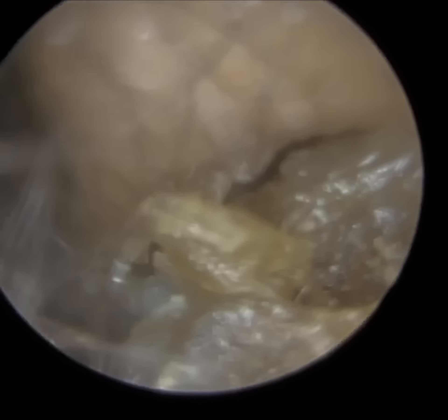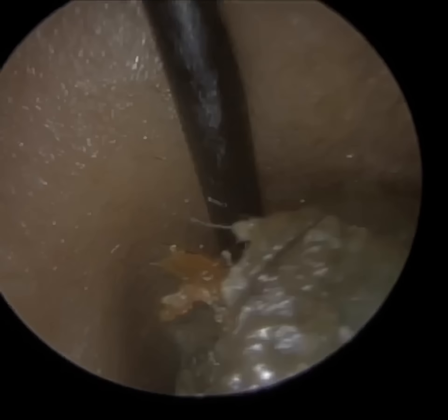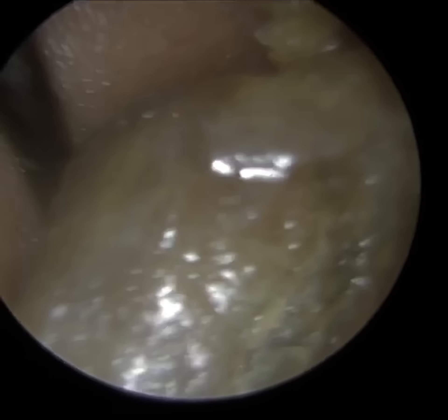I think this is the moment I managed to remove it — I'm just using the hook again, gliding as deep as I can, rotating the hook, and there we are — Eureka! It came out in one single piece.